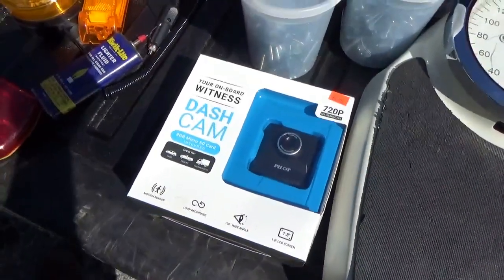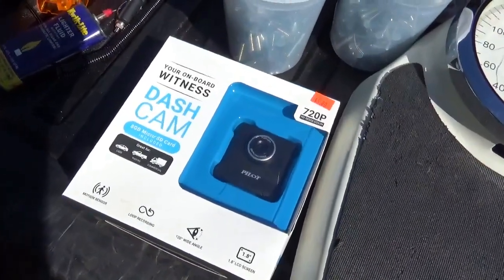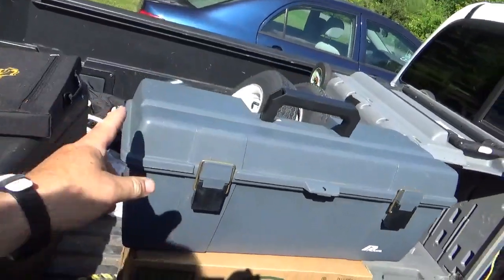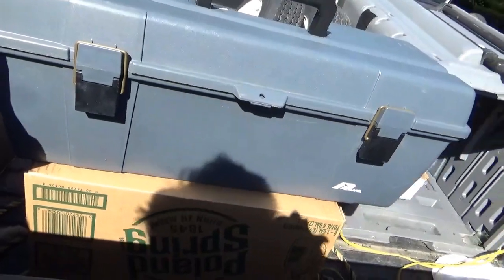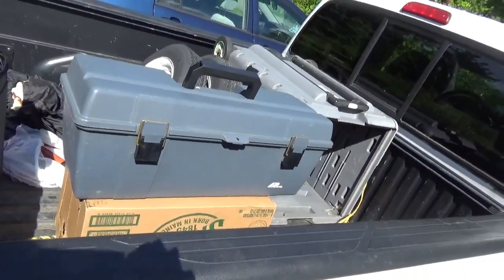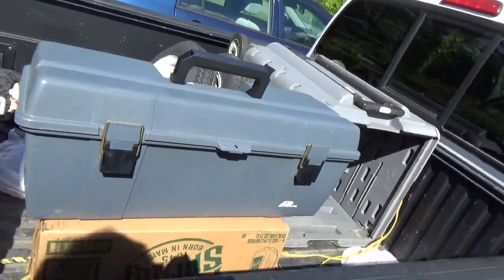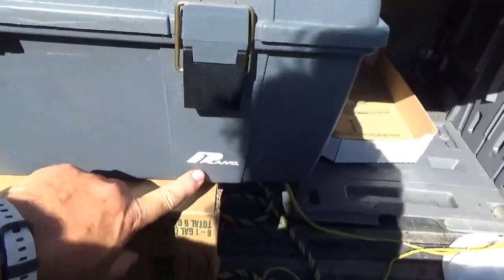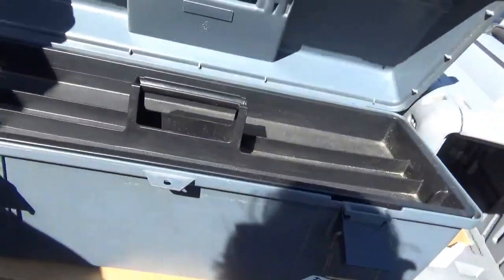I bought this unused dash cam — just a small thing. I've been trying to get my camera action together for running around with the all-terrain vehicles. I also bought this toolbox for five bucks — I want to try to get all my camera stuff in one place, since my old camera box got broken and was too small. Hopefully this one works out.